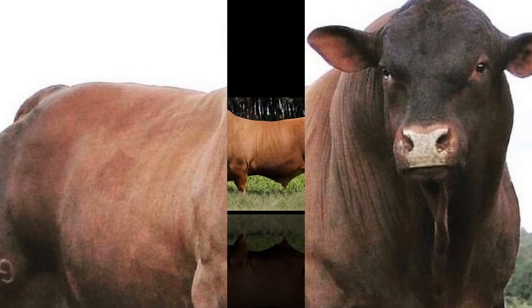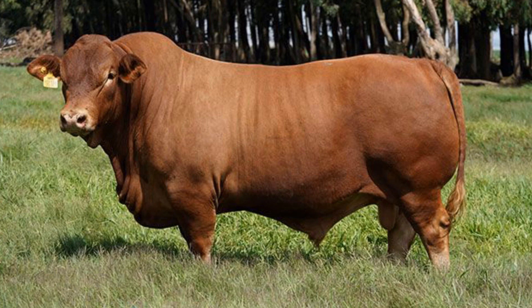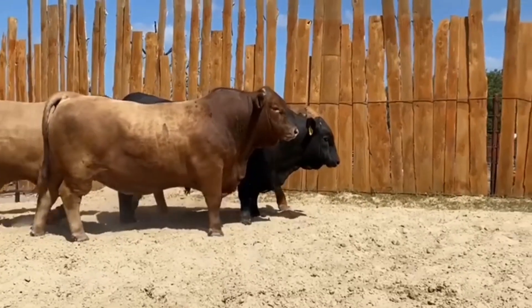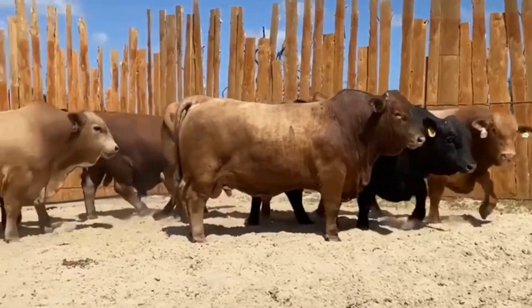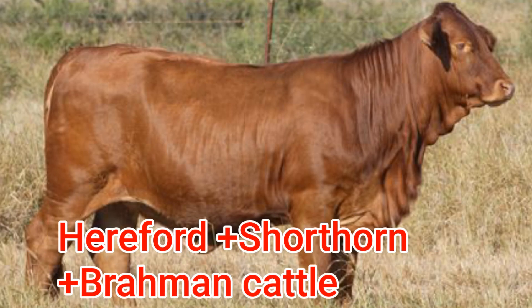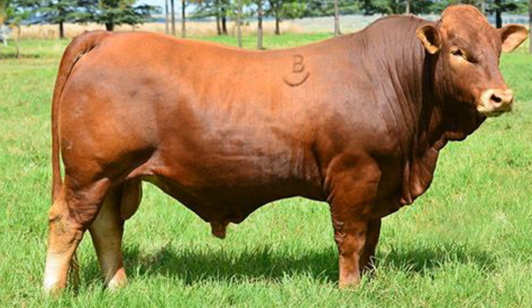The first of these innovators, the Beefmaster, is a breed that practically defines the concept of American ingenuity in cattle breeding. Developed in the early 20th century by Tom Lassiter in Texas, the Beefmaster wasn't created through luck or guesswork — it was built with purpose. Lassiter crossed Hereford, Shorthorn, and Brahman cattle, seeking a perfect blend of fertility, weight gain, hardiness, and disposition.